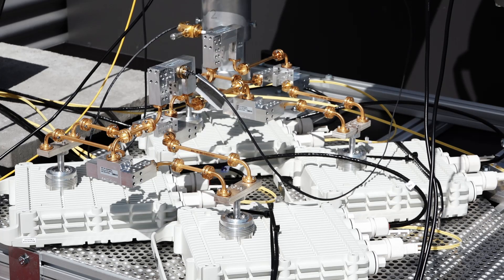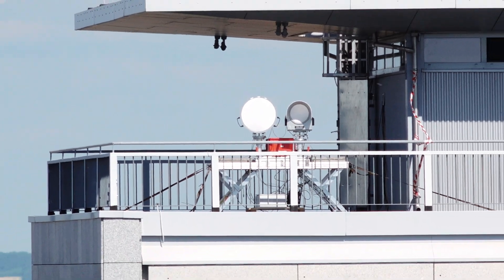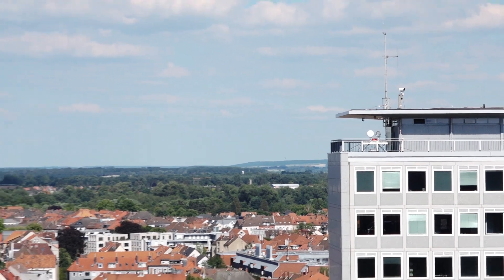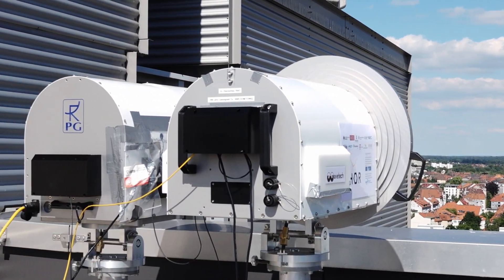The TOR partners have developed a hardware demonstration enabling a bidirectional link at 300 GHz for the transmission of real data. This demonstrator has been set up at the campus of TU Braunschweig, connecting two buildings separated by 160 meters.